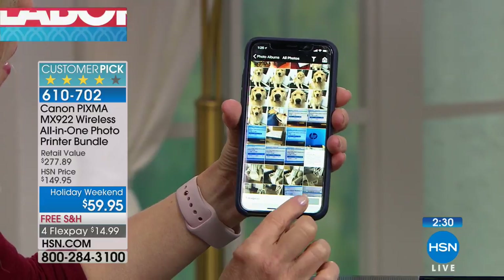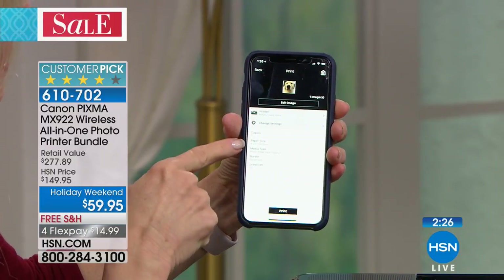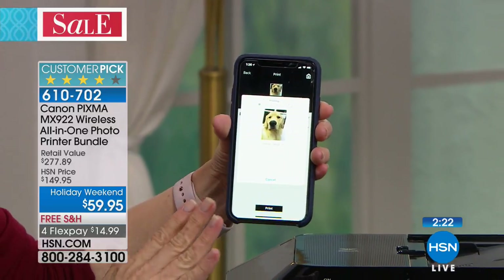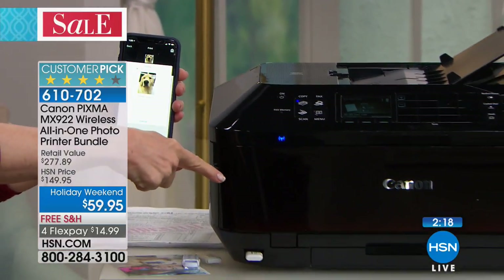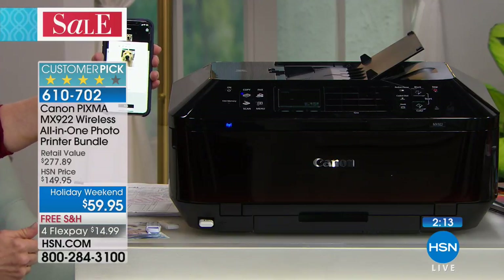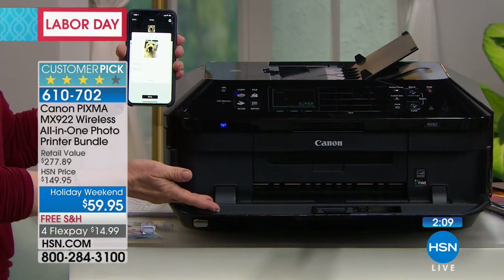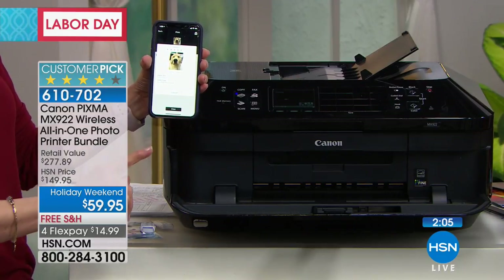Then you just select the photo — you can select in the app the size. I have it set to 4x6 but you can go in and change it to make it easy. Watch right here where it opens up — it will wake your printer up and automatically open it up, and then it prints it out in 20 seconds. It opened up. It knows to use the 4x6 tray. And then it prints it out.